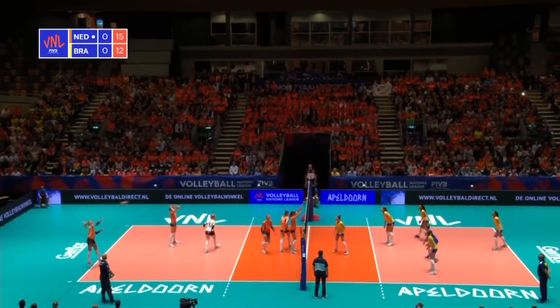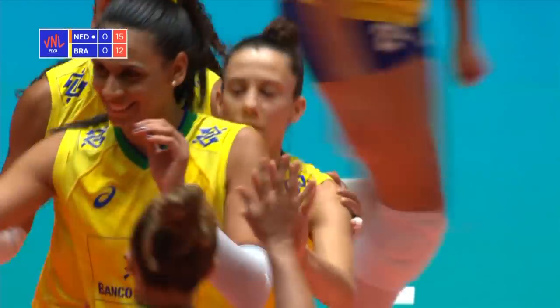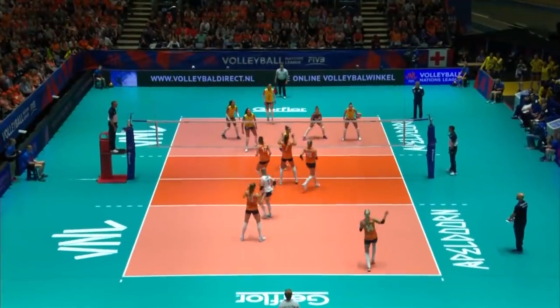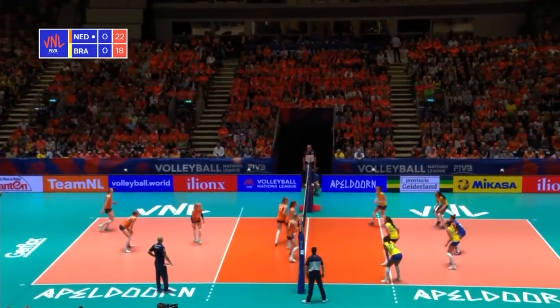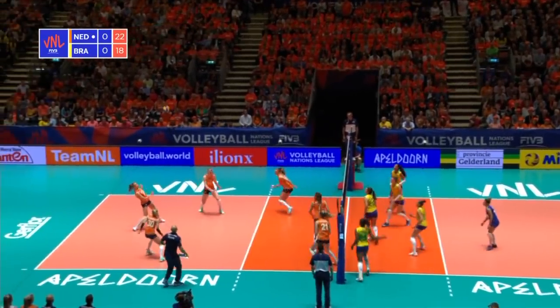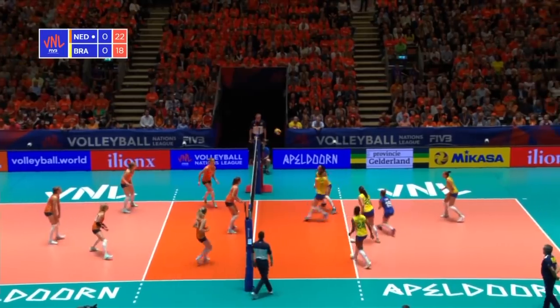We're potentially one point away from the second technical timeout. Oh, nicely played — a big throwdown as an attack, kind of staying in their hand and just throwing it around a bit. Good touch in the block. A free ball for Brazil.